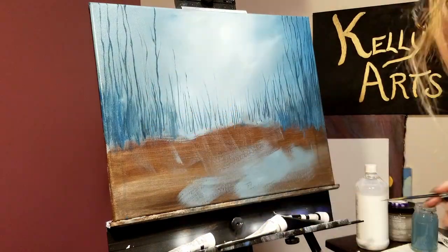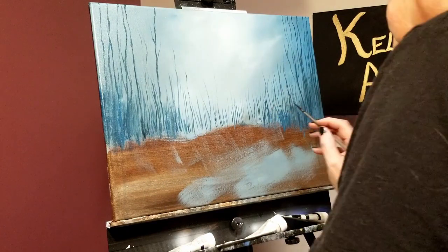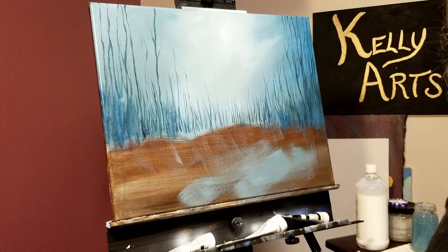I got this airbrush last year to work on a painting for a friend of mine, and I am still not entirely comfortable using it. But then, part of the goal for this painting project is to get me out of my comfort zone.